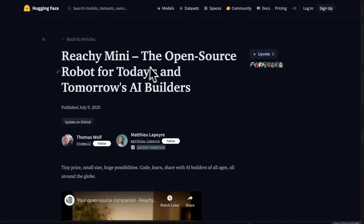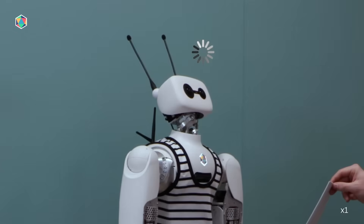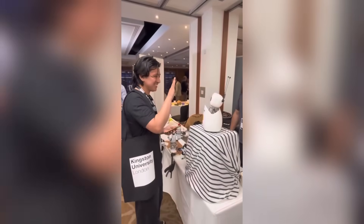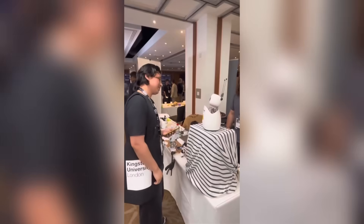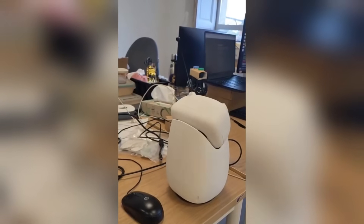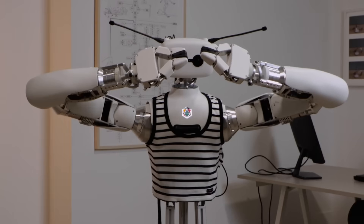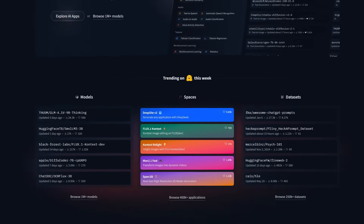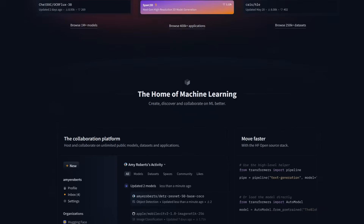Ricci Mini gives you a platform to experiment with AI in the physical world. Want to create an assistant that reacts when you speak? You can. Want to train a model to mimic gestures based on emotional tone? That's possible too. Want to build a robotic character that performs in an art installation? This is the perfect canvas. And here's the kicker — it's not just hardware. The beauty of Hugging Face stepping into robotics is that they already own one of the world's most powerful ecosystems for AI models.